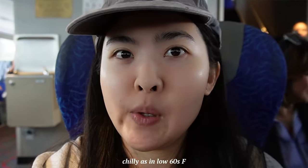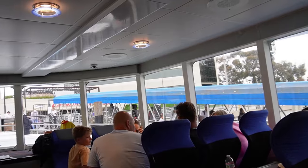We made it onto the little boat. There's an indoors and outdoors — the first floor is indoors and the second floor is outdoors. It's kind of chilly right now, so that's why we're currently sitting on the first floor indoors.